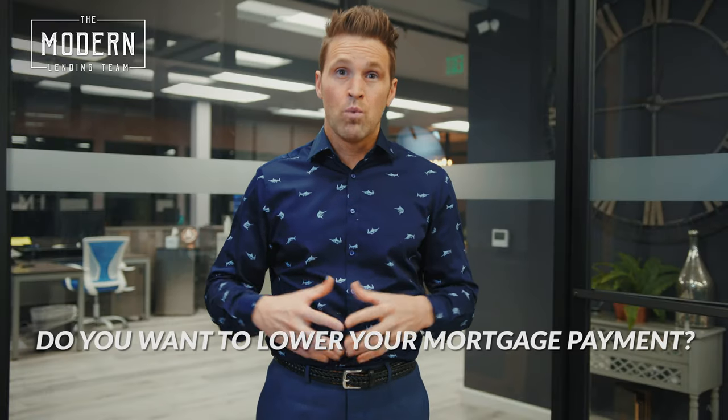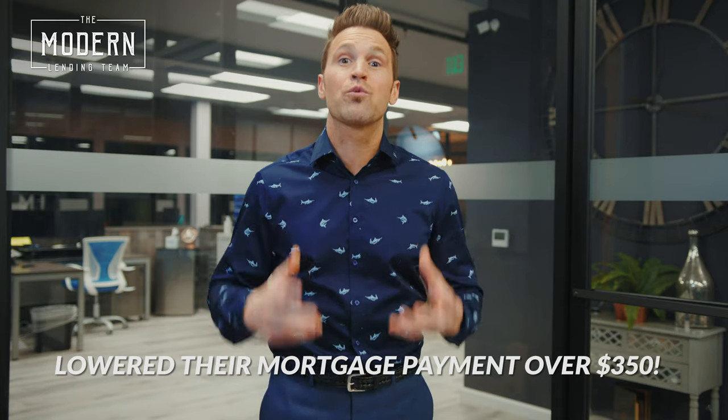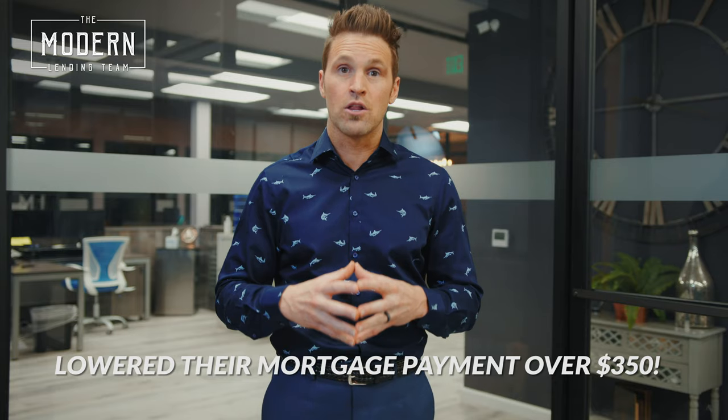Do you want to lower your mortgage payment? Last month our average client here at Modern Lending lowered their mortgage payment over $350 a month.